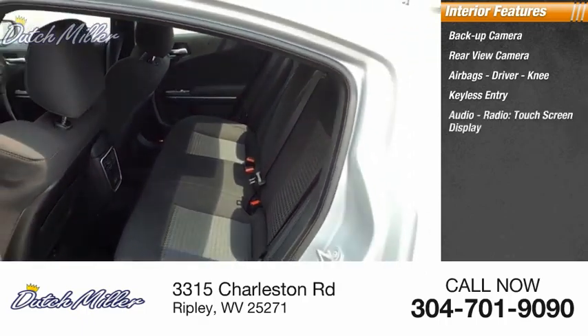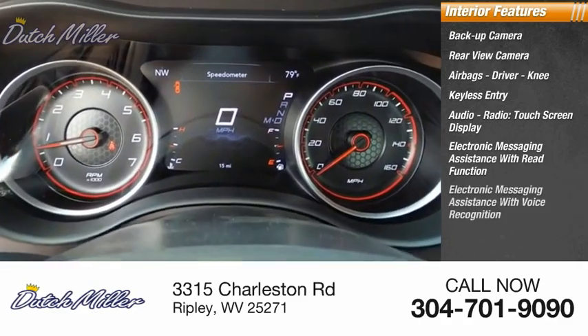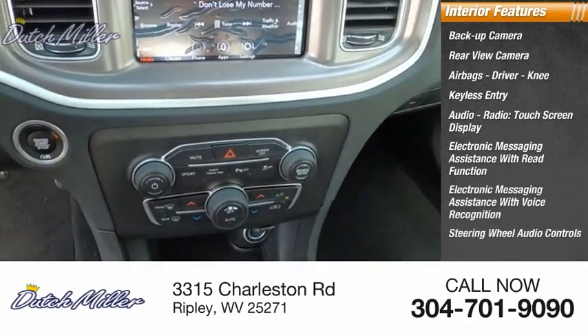Inside you'll find a backup camera, rear view camera, airbags, driver knee airbag, keyless entry, audio radio touch screen display, electronic messaging assistance with read function, electronic messaging assistance with voice recognition, and steering wheel audio controls.